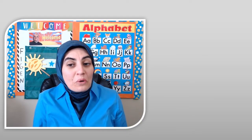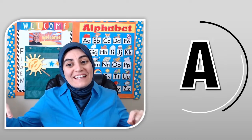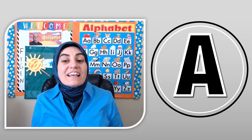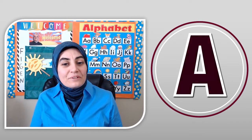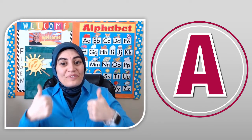Hello everyone! In today's video, we will learn how to read words with the long A sound. The long A sound says A — it says its name. Can you make that sound? A. Very good!